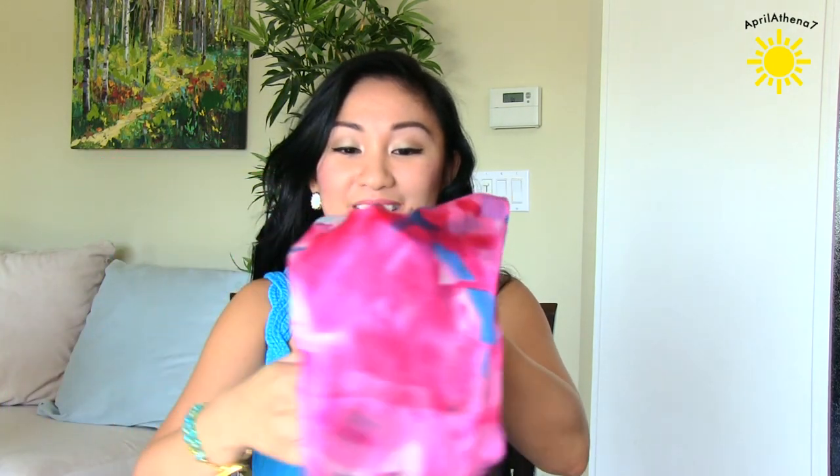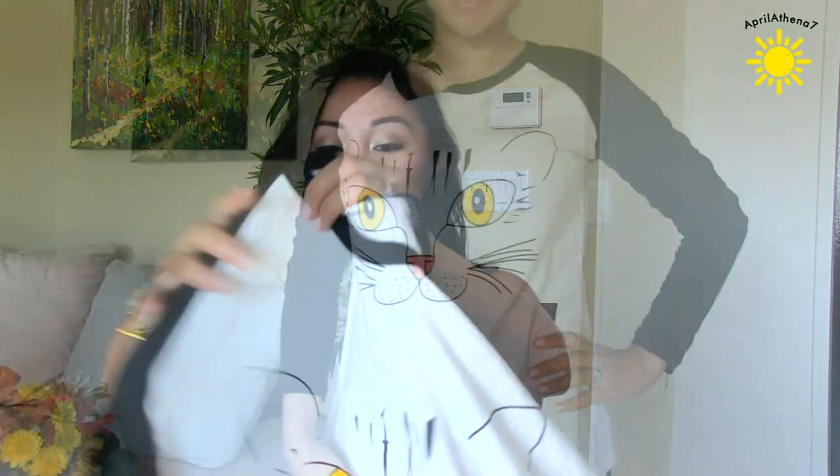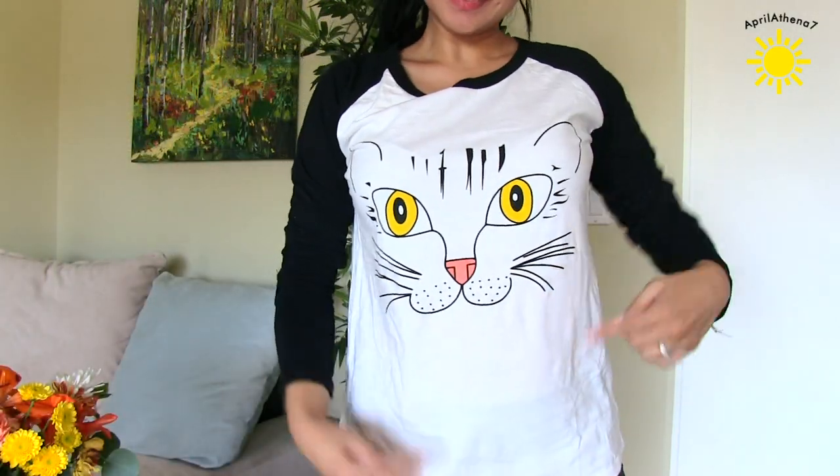And of course I got a scarf, because you can't go wrong with a scarf during fall — that's like a given. And my favorite thing that I want to share with you guys is this cat top. Because you guys know I'm obsessed with my kitty cats. And this is actually perfect for Halloween — if I just want to be a cat for Halloween and just wear this, I'm good to go. Just put whiskers and do a little bit of cat makeup.